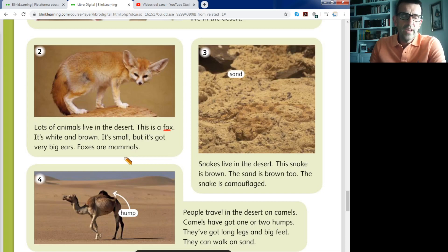Why are foxes mammals? Because they drink their mother's milk. They have fur — tienen pelo — and also some of them have four legs. They have lots of characteristics of mammals.